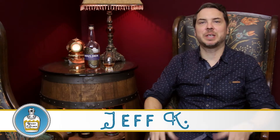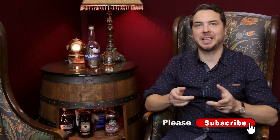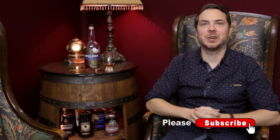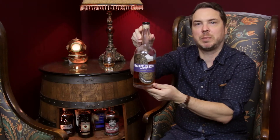Welcome to the Whiskey Explorer. Thanks so much for tuning in guys, and if this is your first time on the channel, please hit that subscribe button, hit the like button, and leave a comment down below to help grow the community here at the Whiskey Explorer. Tonight we've got a craft distillery review coming for you guys — we've got Boulder Spirits straight bourbon whiskey.